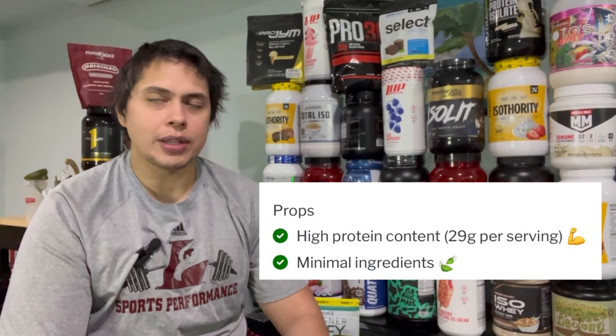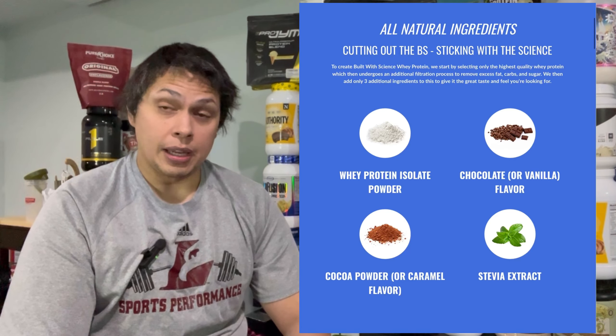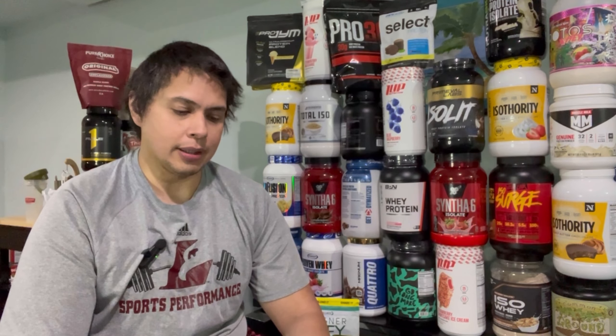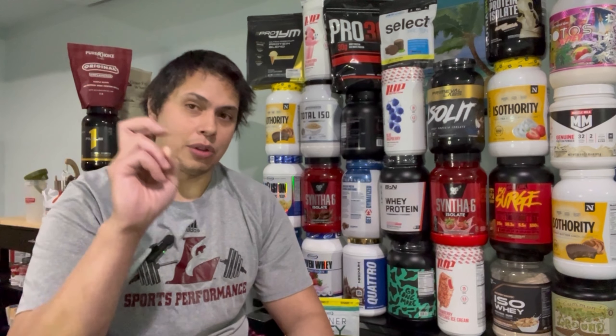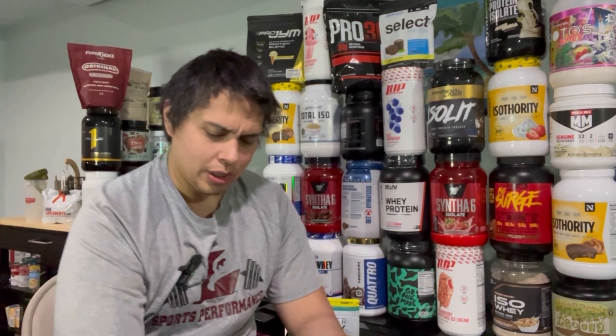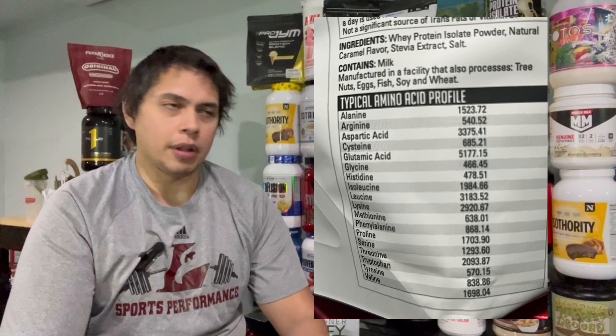What does Build with Science do right? I love the minimal ingredient profile — salted caramel has only four ingredients — and there's only one protein source, whey protein isolate, with none of that blended stuff. However, the issue is the listed 29 grams of protein per serving — I firmly believe that number is inflated by amino spiking. Most potential buyers will look at the leucine and protein content and think this is a high-quality supplement, but it isn't.